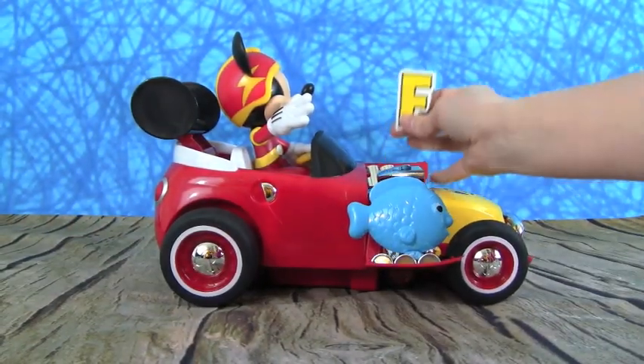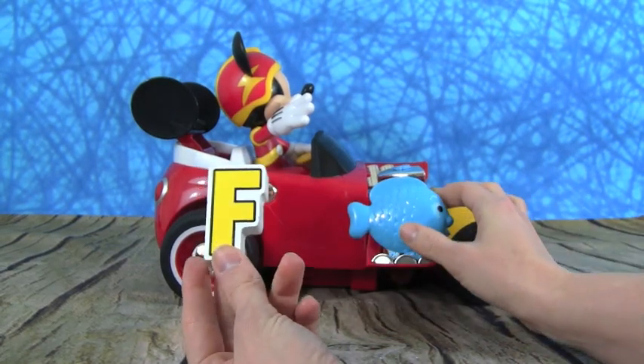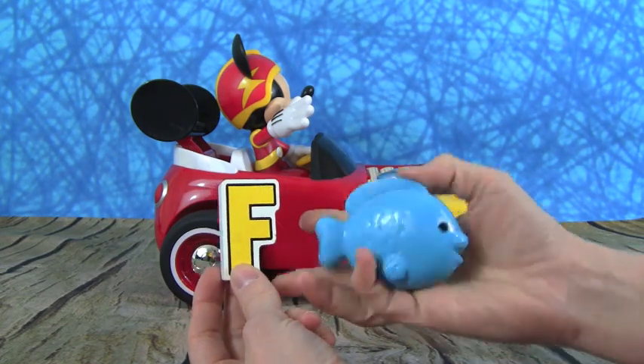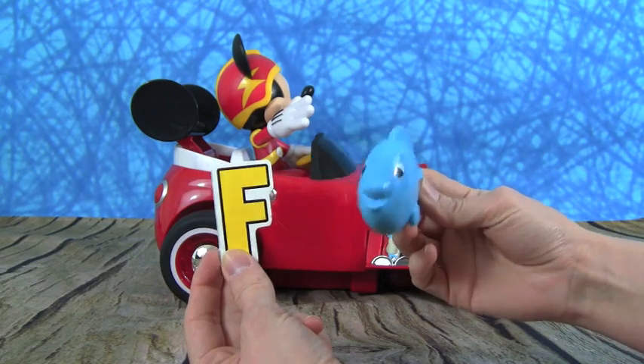Here we go, here's the letter F. And let's see, what is F for? It's a fish — here is a blue fish. F is for fish.